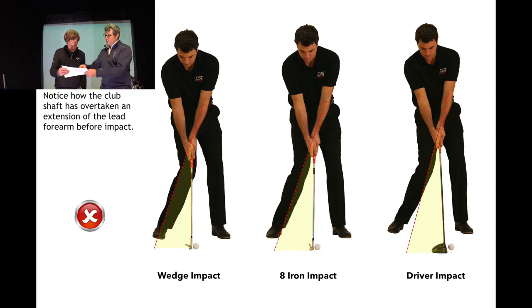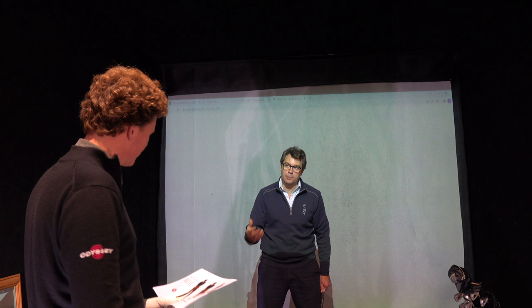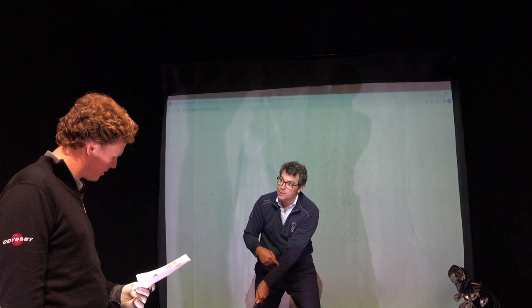What we're looking at here is me with a wedge, an eight iron and a driver. What do you notice about it? The weight looks pretty backward. The hand position tends to be quite central in the stance. What's happened here is that the club has overtaken an extension of the lead forearm. So exactly what you were saying earlier — they kind of feel like they're flipping at the ball.